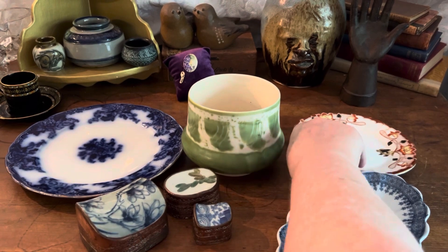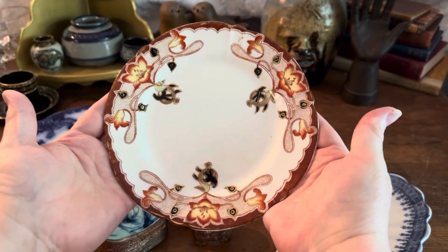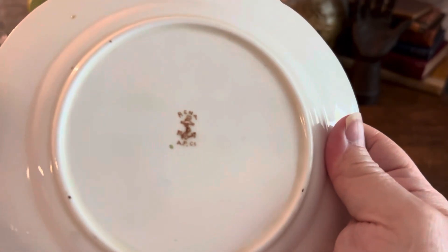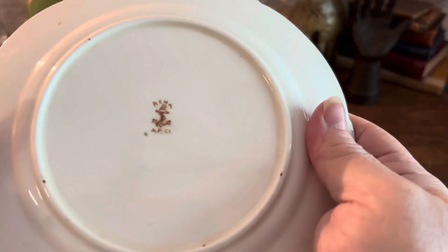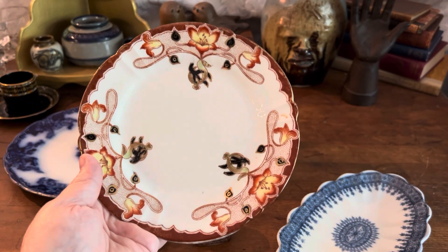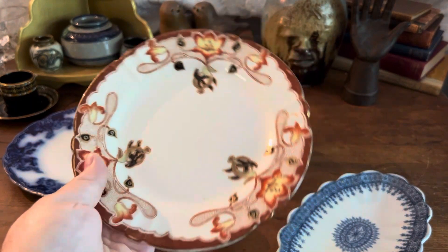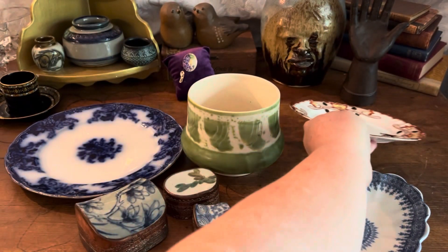Then I picked up this plate — look at the detail, the hand painting with the gold. This is an antique side plate. The back stamp has been tricking me a little; I haven't been able to find it. It says 'Rena' and then 'AP' — I believe 'CS.' If anybody knows this pottery or ceramics house, please put a comment. I just thought it was a really neat plate with a kind of Art Nouveau type decor, probably late 1800s to early 1900s.